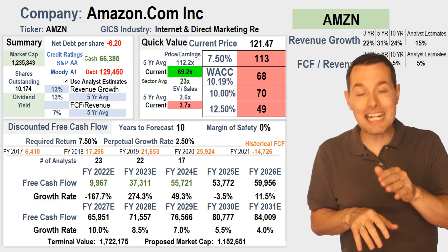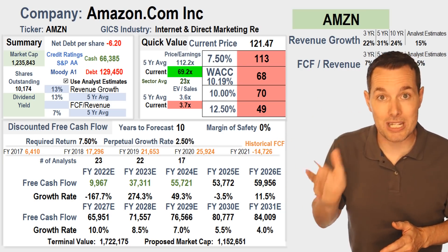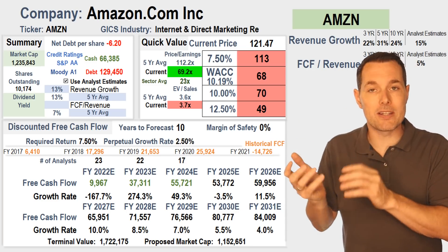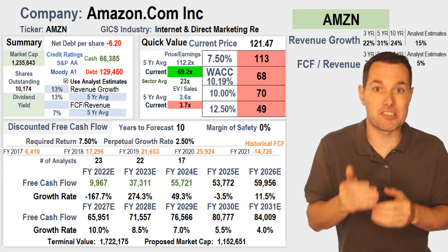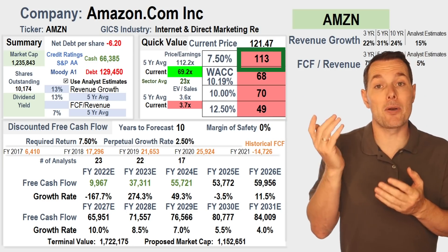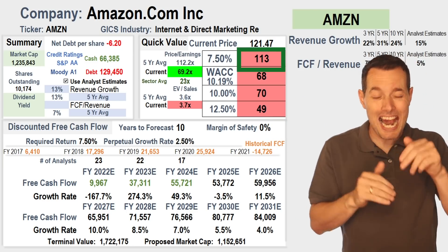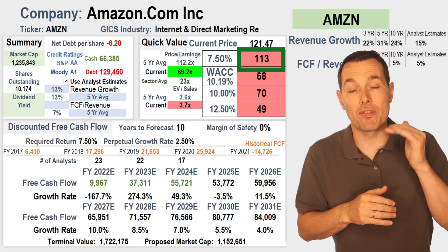We've adjusted this calculation to account for the post-stock-split price. If you're watching this video any time after the stock split has happened, this is the fair value calculation we're getting. Right now we have the current stock price at about $121 per share, and the fair value is up at about $113 per share. So it looks like as of right now, Amazon stock appears to be slightly overvalued.